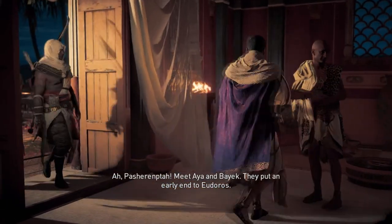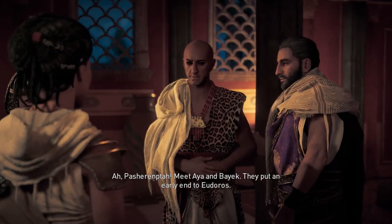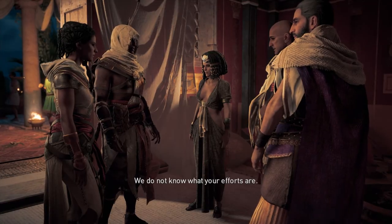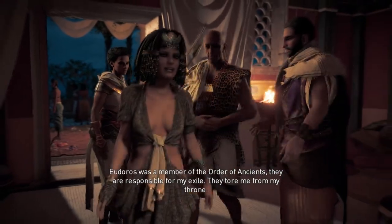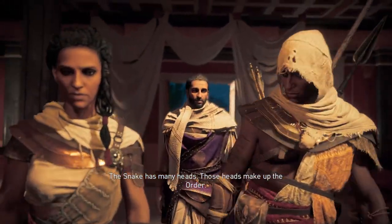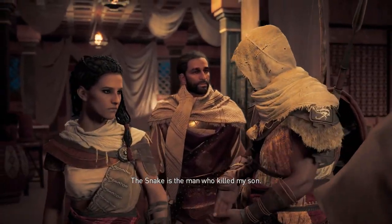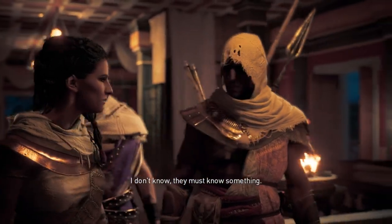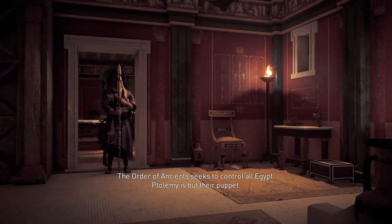You were meant to kneel. Meet Aya and Bayek — they put an early end to Eudorus. Delightful! You are joining our efforts then? We do not know what your efforts are. Eudorus was a member of the Order of Ancients. They are responsible for my exile — they tore me from my throne. And why should I care about them? The snake has many heads; those heads make up the Order. The snake is the man who killed my son. The Order of Ancients seeks to control all Egypt, but Ptolemy is but their puppet.